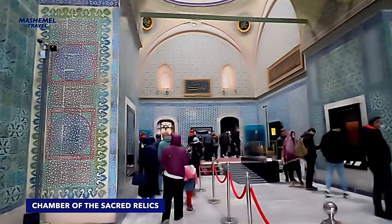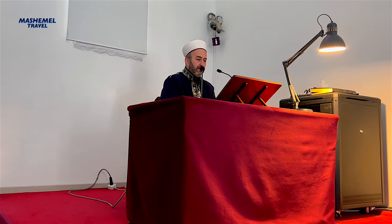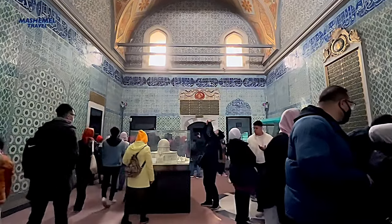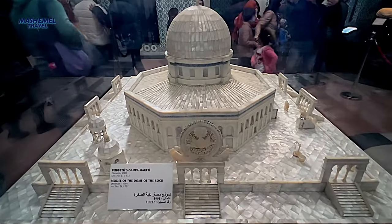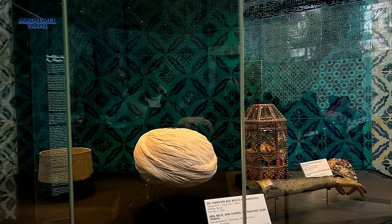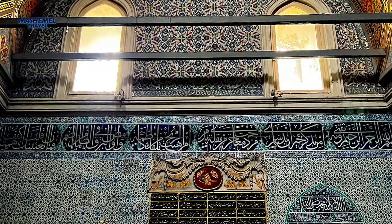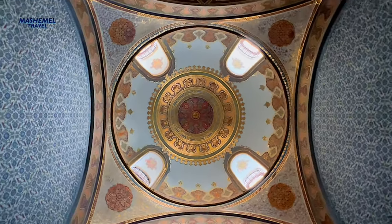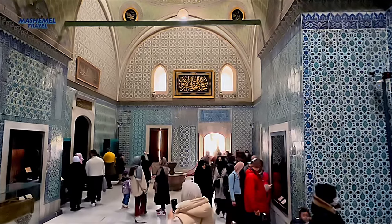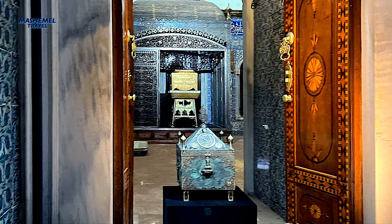The Chamber of the Sacred Relics houses what are considered to be the most sacred relics of the Muslim world: the cloak of Muhammad, two swords, a bow, one tooth, a hair of his beard, the battle sabers, an autographed letter, and other relics known as the sacred trusts. When the sultans lived here, the rooms were opened only once a year for the imperial family to pay homage to the memory of the Prophet on the 15th day of the holy month of Ramadan. Now any visitor can see these items, and many Muslims make a pilgrimage for this purpose.